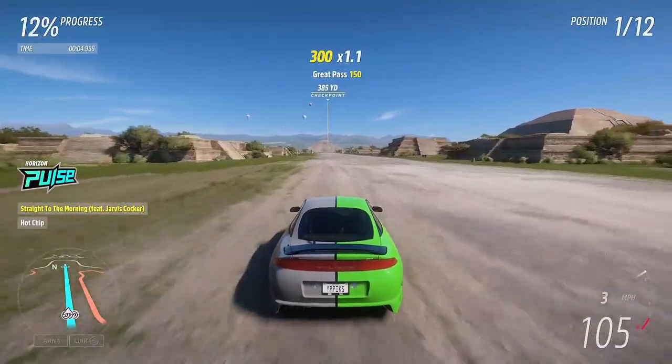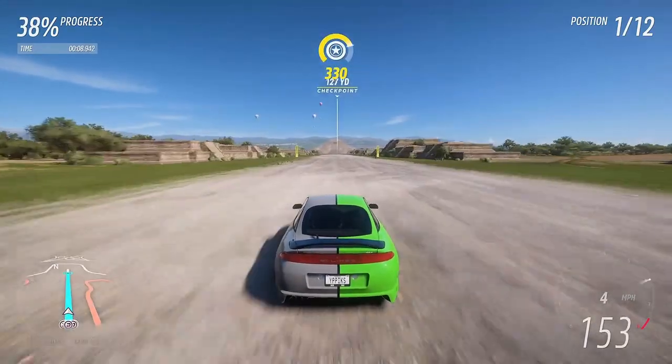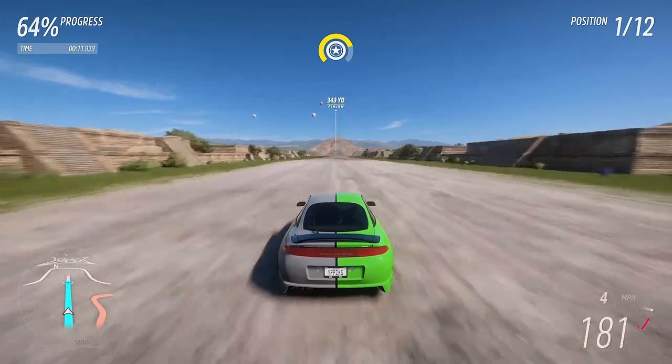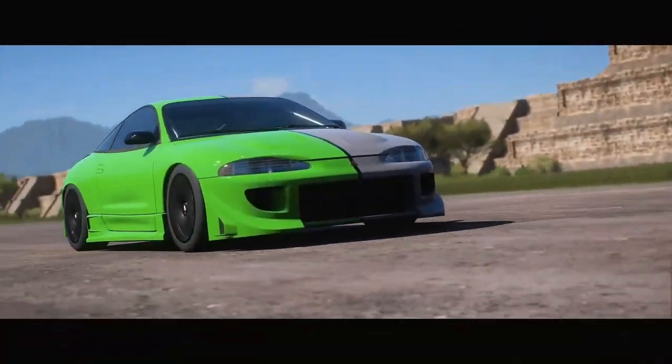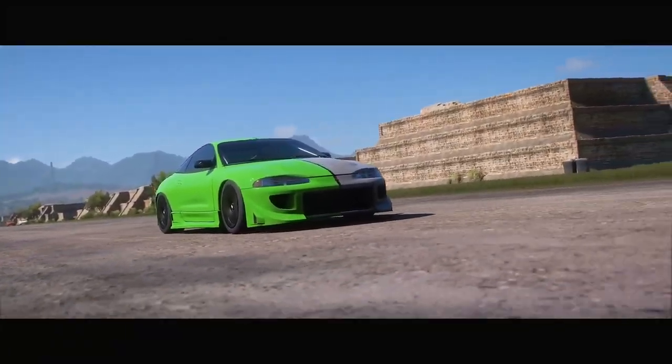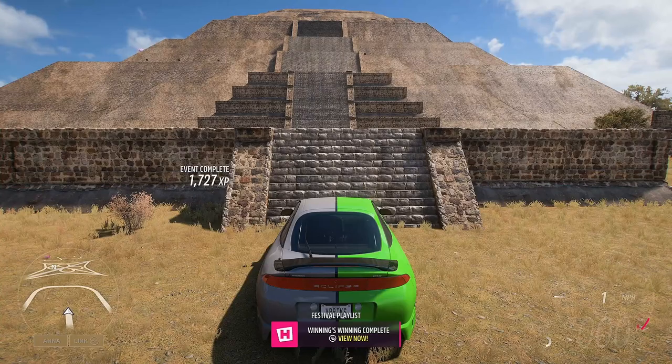525 yards — let's let it rip! What kind of speed can we get down the drag strip? Of course we're going to win as we are on New Racer. Finish line 200 yards away... across the line, first place! As we head back to free roam, Winning's Winning is complete.